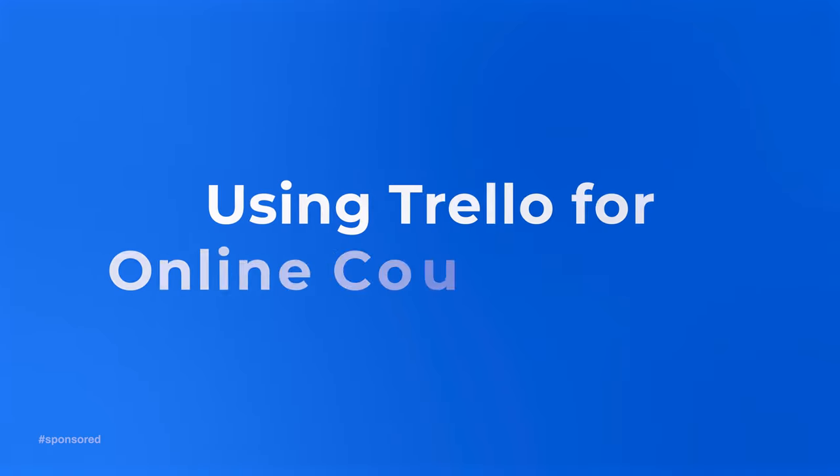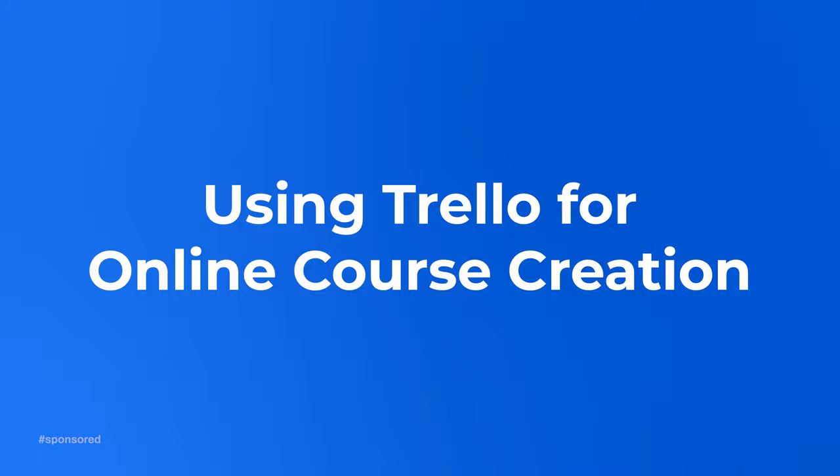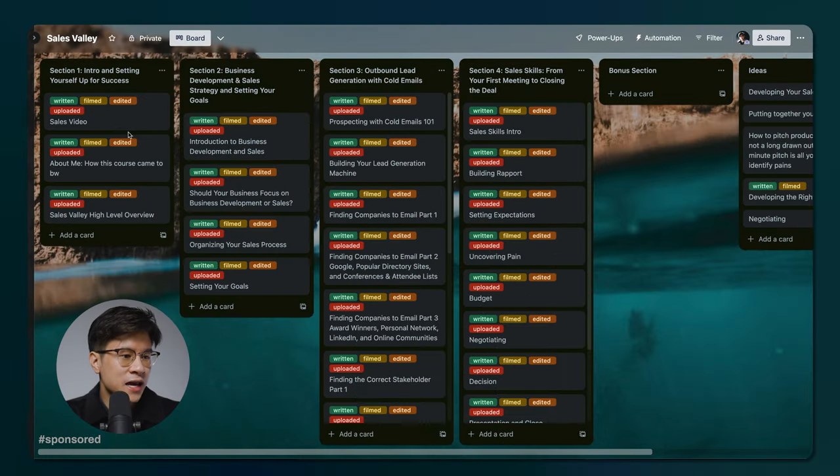Now that we covered a B2B CRM example, I'm going to show you how I use Trello in other parts of my business, because this whole concept of using boards and cards is really effective because it's so simple. The other way I actually use Trello is to help me keep track of my online course creation. As a content creator in the B2B sales niche, I do sell online courses, and these courses will have dozens and dozens of videos. So how do I keep track of the scripts I write, what I filmed, what I've edited, what I've uploaded? I use Trello.